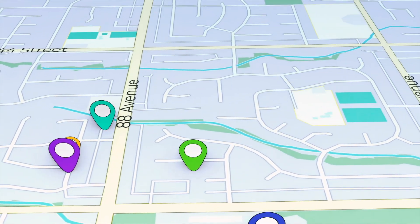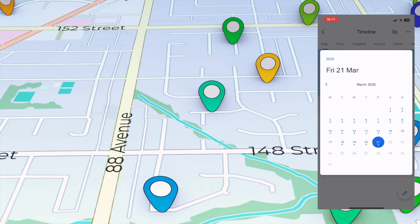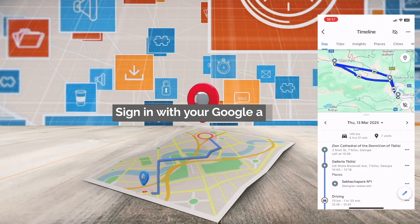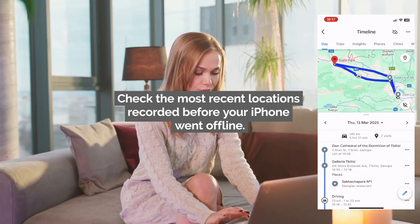Did you know Google keeps track of your location history? If you had location services turned on, Google Timeline can help. Visit Google Timeline on a computer and sign in with your Google account. Check the most recent locations recorded before your iPhone went offline.